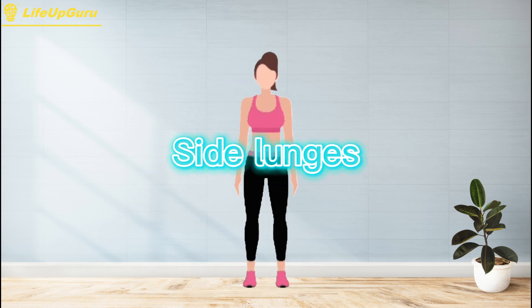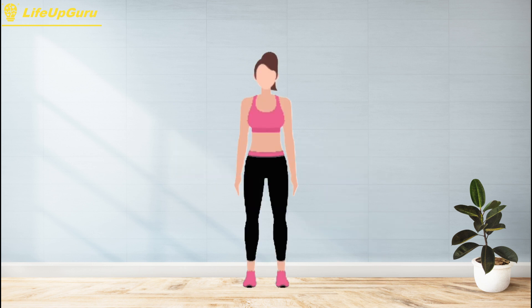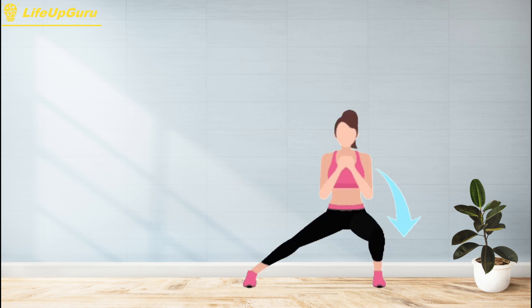Side lunges, also known as lateral lunges, are a unilateral exercise that targets your quadriceps, hamstrings, glutes, and adductors, as well as your core muscles for stability and balance. They're a great exercise for building leg strength and muscle mass, as well as improving your hip mobility and flexibility.